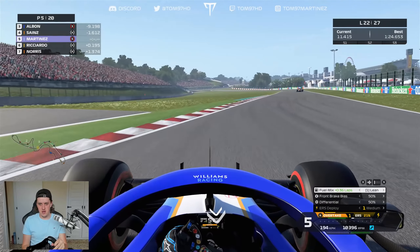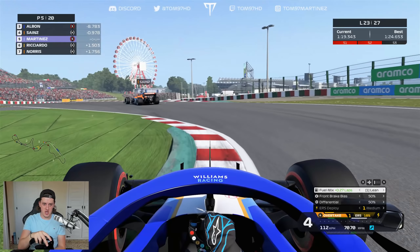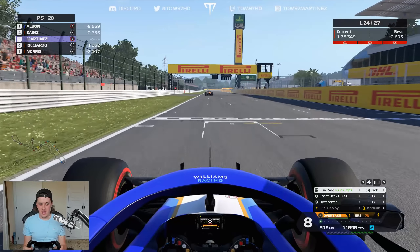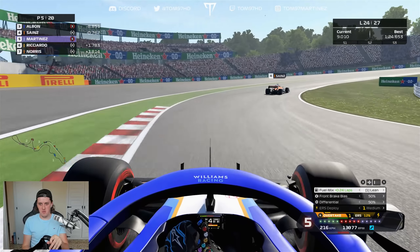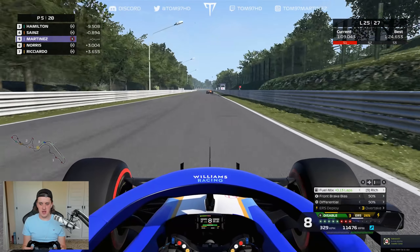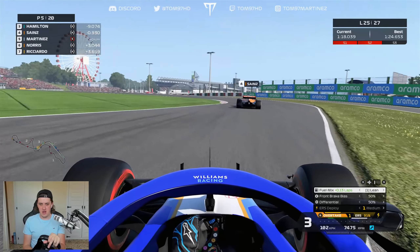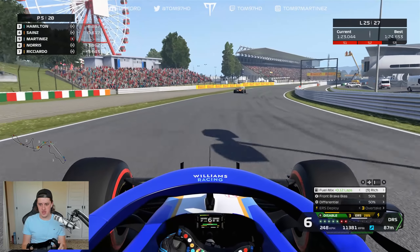Now we just need to get Sainz — I'll take P4 given the circumstances of this weekend. Not quite within DRS range; Sainz is pushing hard with a very strong pace. Within a second now but this is taking longer than I'd like. I don't really have the pace anymore — even Albon on soft tyres can't get past the front two. These soft tyres seem to have maxed our performance a bit early. Sainz is very, very fast on that hard tyre and I just can't make any progress.